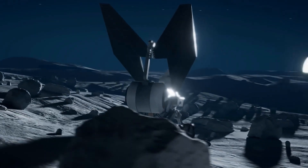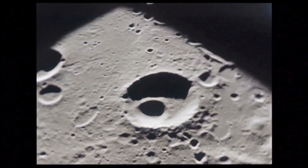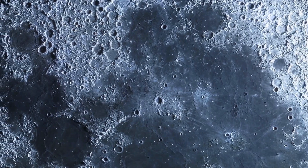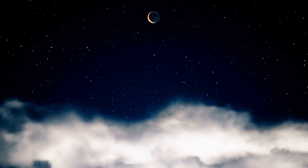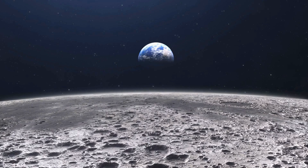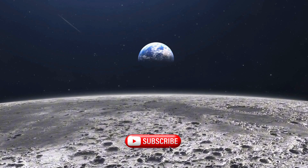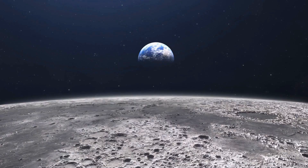So, as we continue to study these findings and prepare for our next steps in lunar exploration, we're reminded of the incredible journey of discovery that lies ahead. What do you think about the moon's volatile past? Could these ancient volcanic eruptions really have given our moon a temporary atmosphere, and what might that mean for future exploration? If you enjoyed this deep dive into lunar history and its implications for the future, don't forget to like, subscribe, and hit that notification bell for more updates on the latest in space exploration and cosmology. Thank you for watching and stay curious.